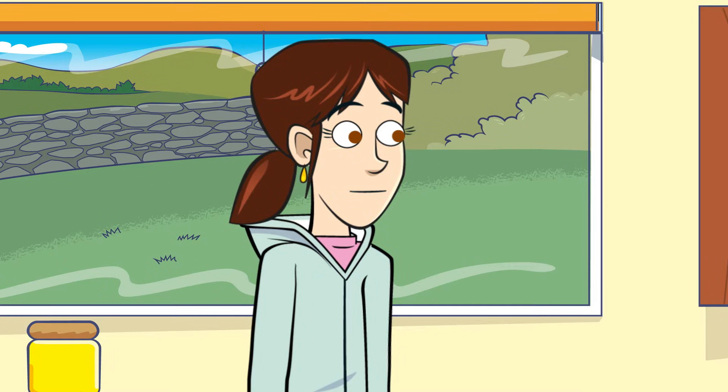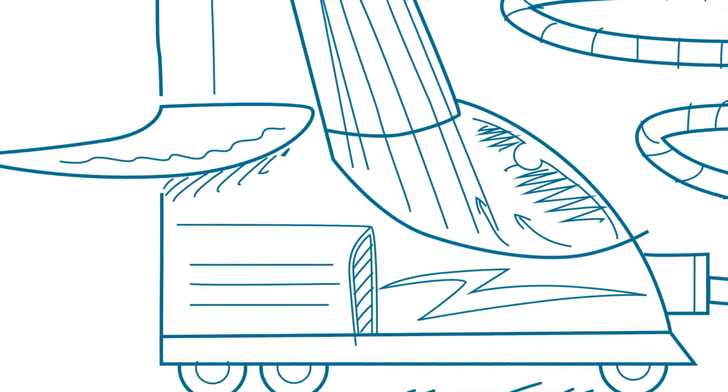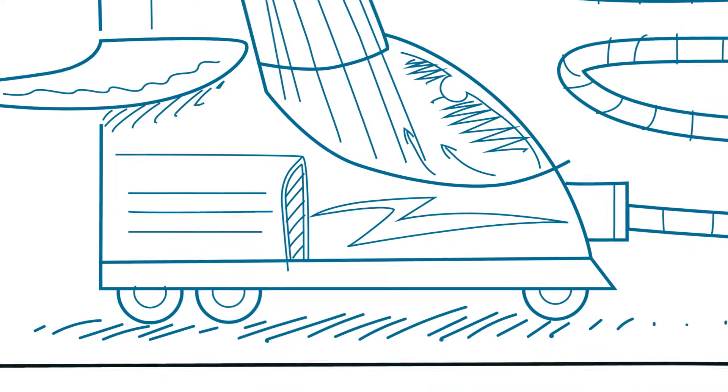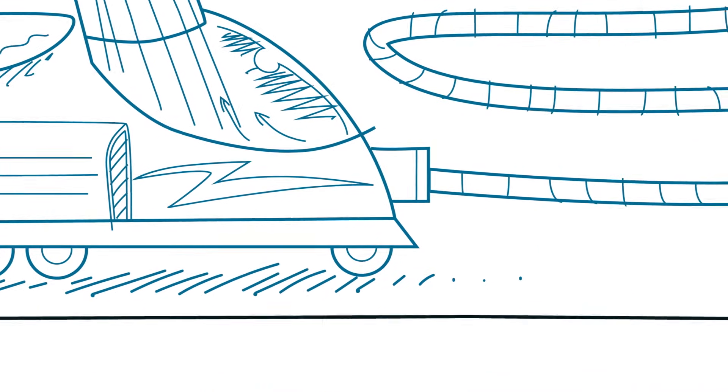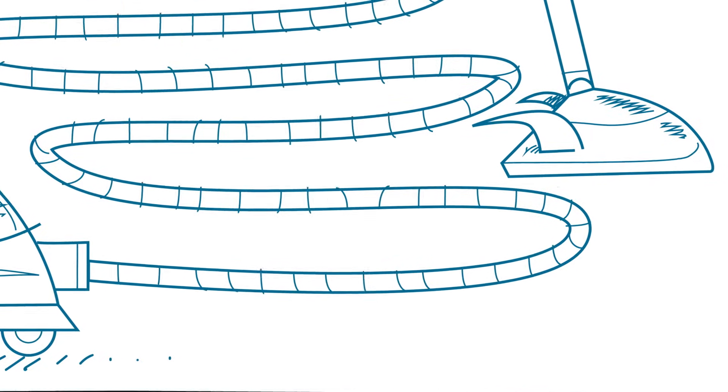Good idea. Drawings and diagrams are an important part of the design and prototype process, making ideas come to life. Drawings give instructions for how to build a prototype, which could become the product in the shops.